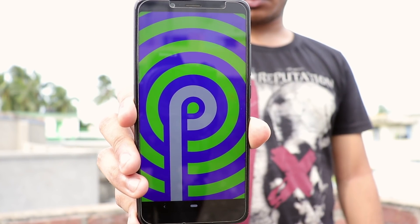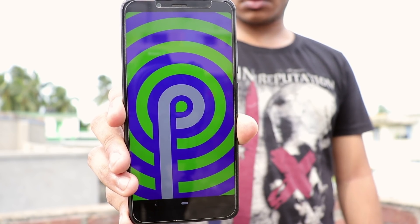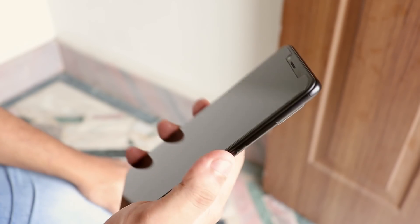Yes, it's official, it's stable enough for daily driving, and the full review is in the cards or the description. The fingerprint scanner is blazing fast as it is on MIUI, or it might be even faster here.